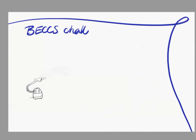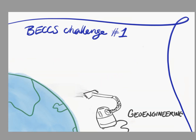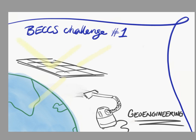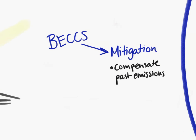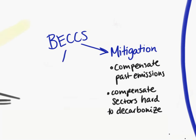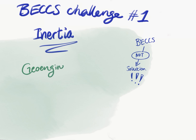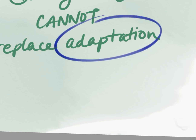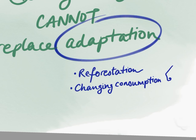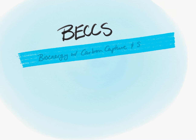This brings us to our last challenge: BECCS is a form of what we call geoengineering — changing the Earth. Ideas like this include taking atmospheric carbon and putting it into the ground, or reflecting sun rays with giant space mirrors — and yes, that's a real idea. These are more or less feasible mitigation strategies that compensate for past emissions and sectors that would be really expensive to decarbonize. However, they can't be the only solution. The main challenge with BECCS may just be inertia — we can't rely on BECCS to save us from climate change without adapting our behavior.